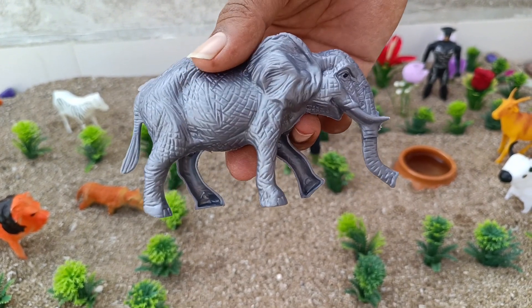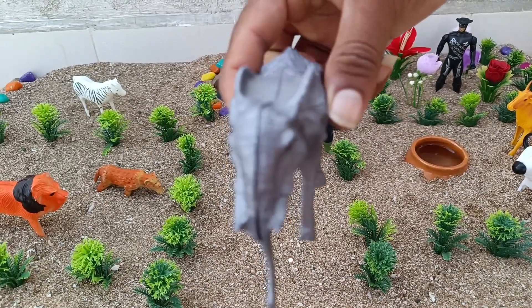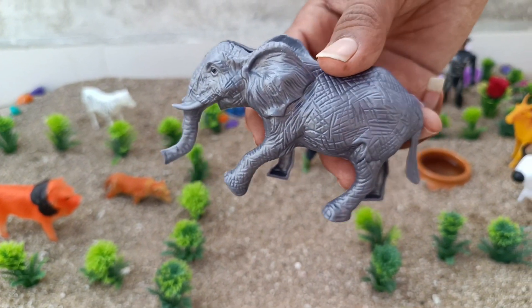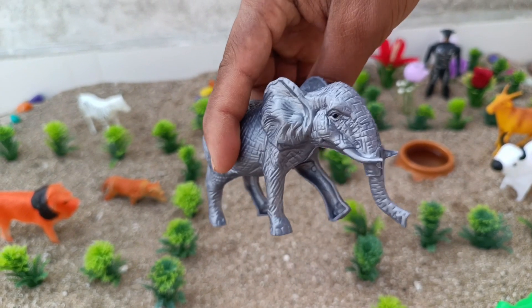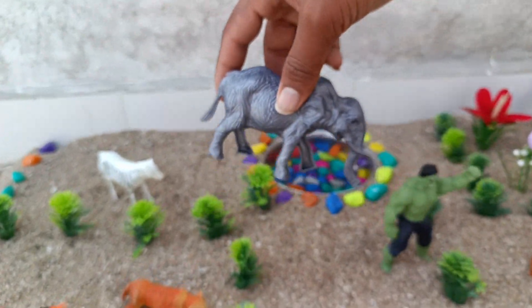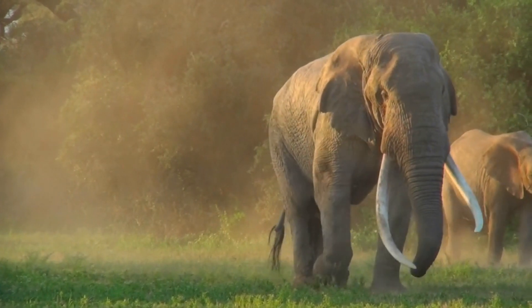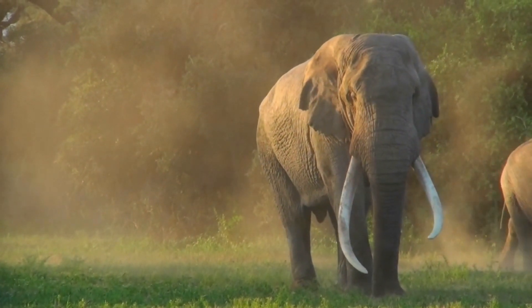This is an elephant. Elephants are the largest land mammals on earth and have distinctly massive bodies, large ears and long trunks. They use their trunks to pick up objects, trumpet warnings, greet other elephants, or suck up water for drinking or bathing, among other uses.